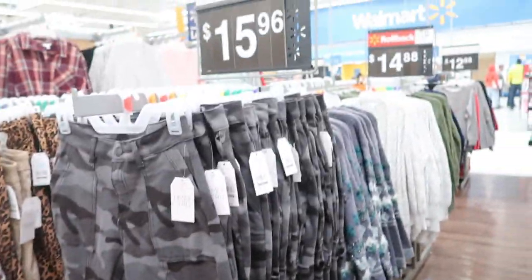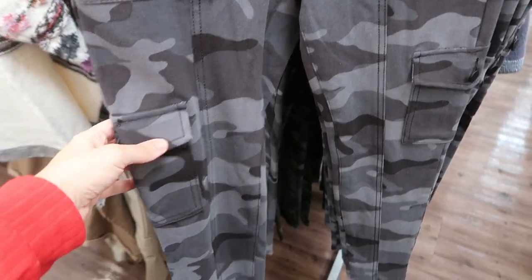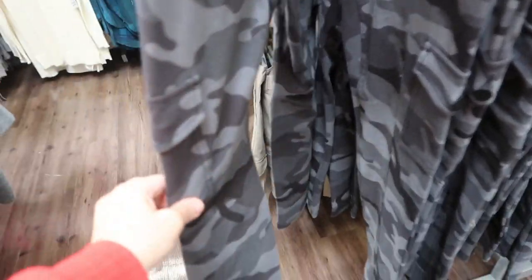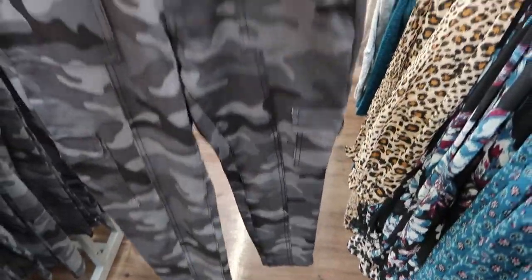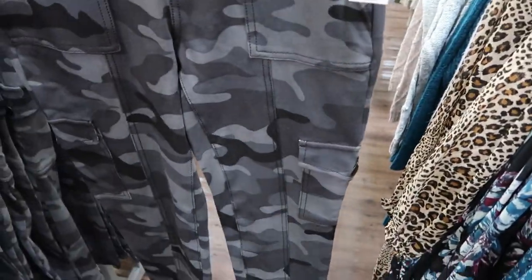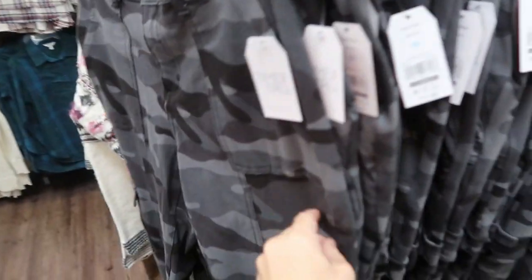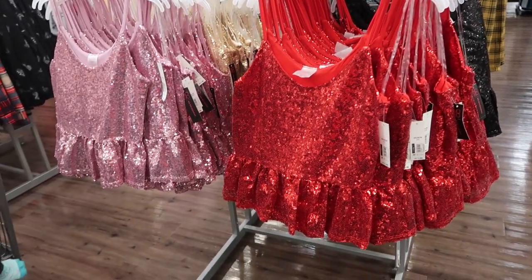These gray camo pants are new from Time and True. They're like a ponte stretch, they have some stitching on the pockets — like a pork chop pocket — there's a side pocket and a skinny leg. I usually get a six, so I'd stay with your normal size in Time and True. There's a seam that goes down the middle but these are really cute and comfortable since they're a ponte knit. They're also high rise.